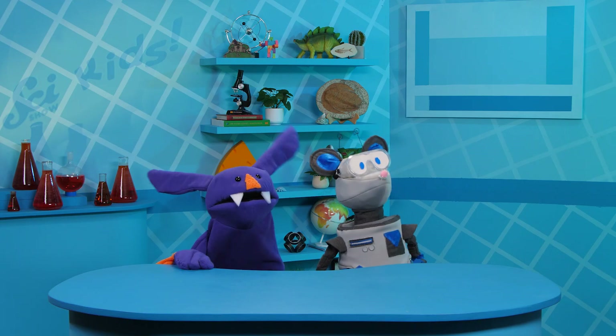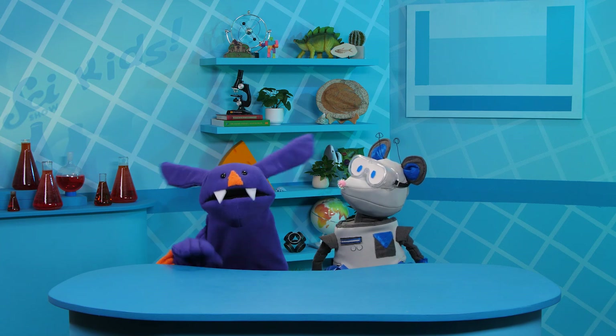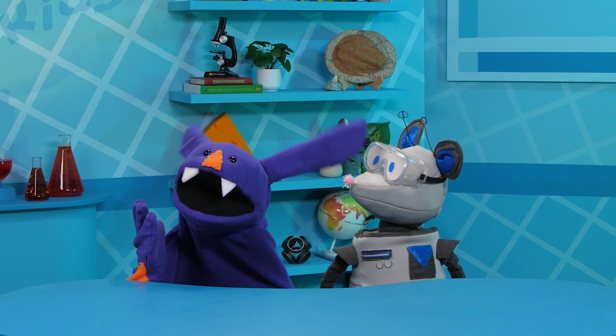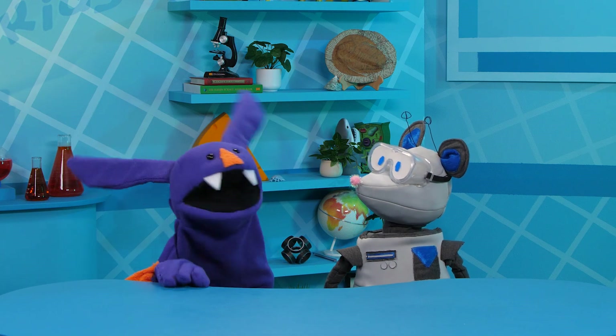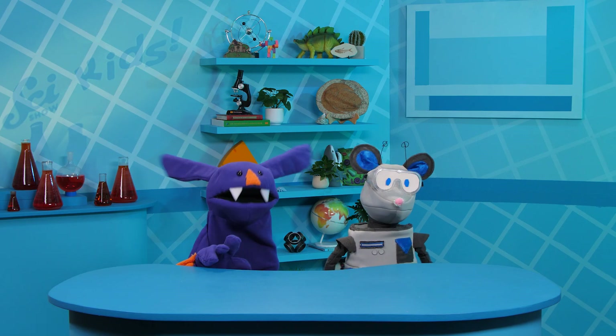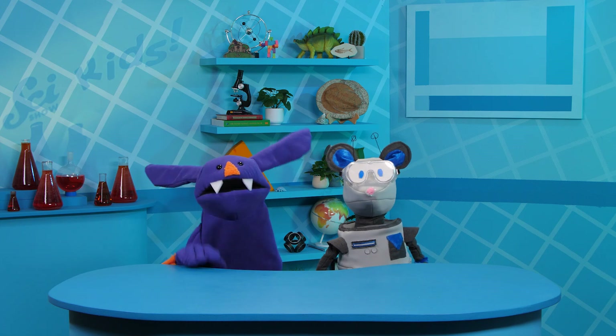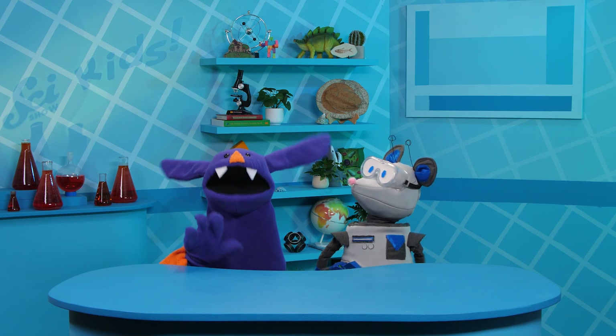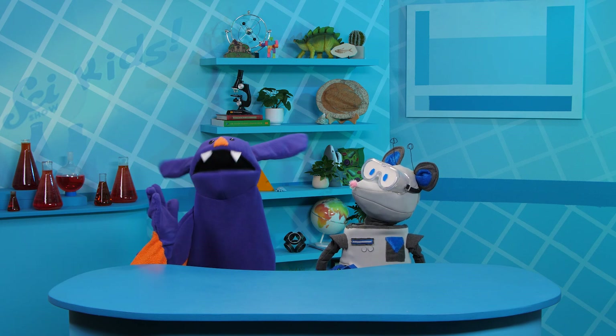Now you remember. I can't believe you forgot all the fun you had making mountains. Don't tell me you've forgotten when you and Jessie used towels to show how mountains form from different layers in Earth's crust. Okay, it sounds like we need to do it all over again. Let's show Squeaks how a simple experiment you can do at home explains how we ended up with all these giant mountains.